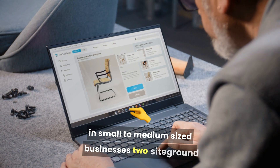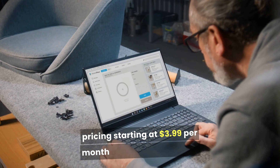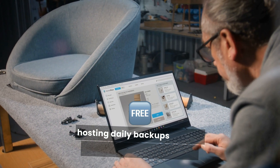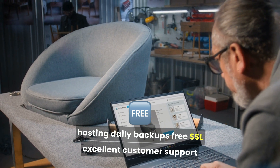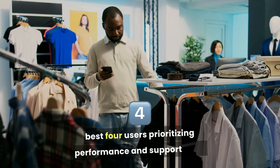2. SiteGround. Pricing starting at $3.99 per month. Features: managed WordPress hosting, daily backups, free SSL, excellent customer support. Best for users prioritizing performance and support.